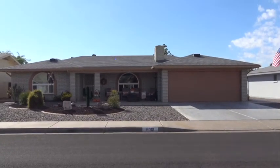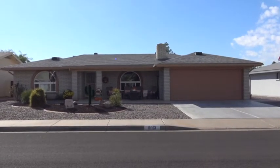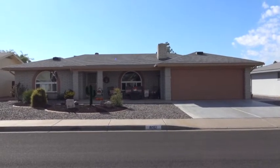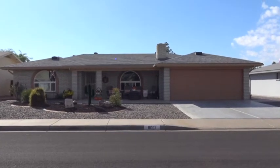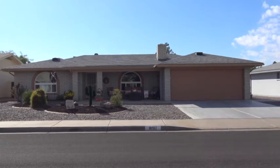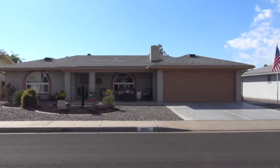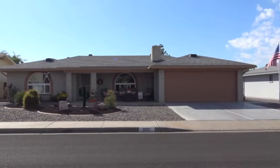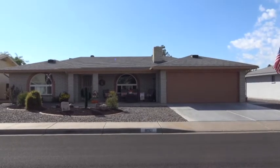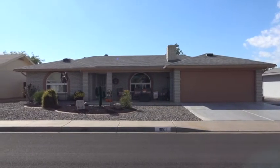The windows were replaced in the last 10 years — all new vinyl dual pane windows. All the flooring and the kitchen have been redone with new appliances. Just everything is done and ready to move in. The garage has a golf cart room, but the current owners are using it as a workshop. We also have a wood burning fireplace that the current owners have been using on a regular basis.